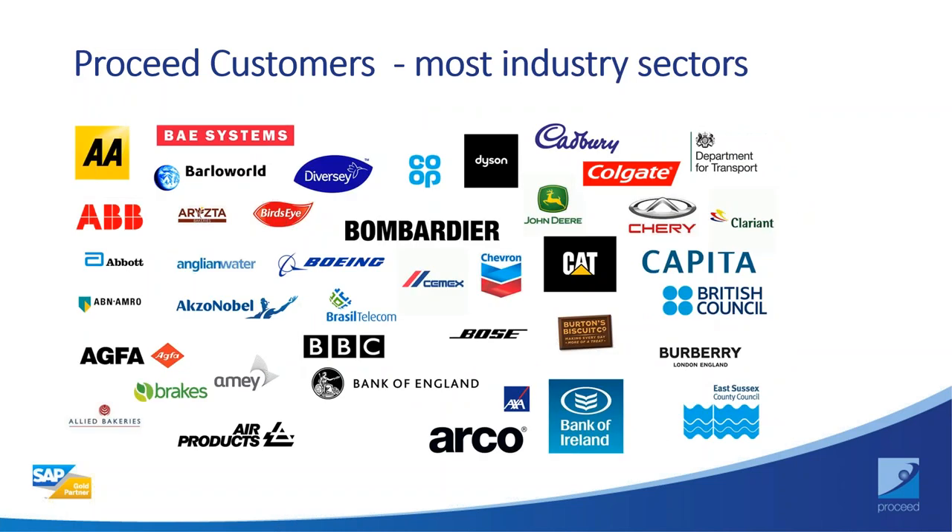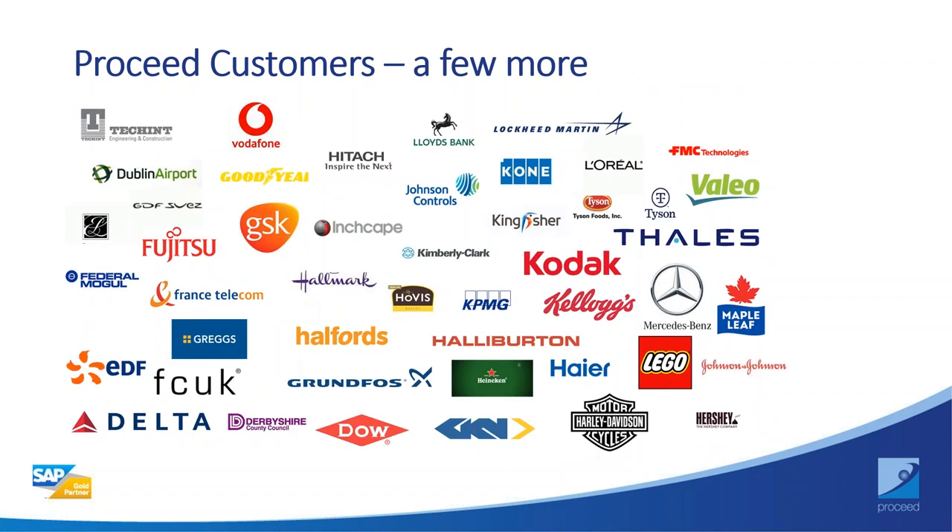For such a small business, we have some really good references in the marketplace where we've helped companies with their archiving issues and problems. We also have relationships with most of the large system integrators, who we consider both partners and clients.